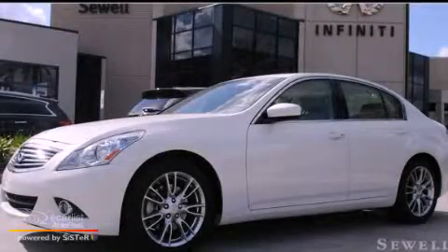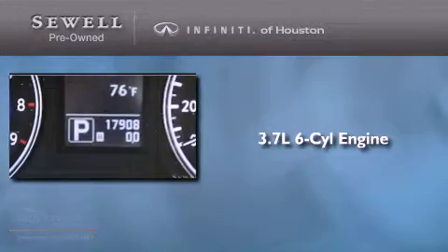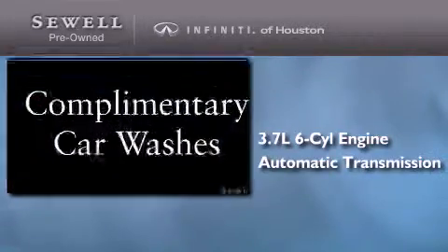This is a 2011 Infiniti G37. It features a 3.7-liter six-cylinder engine and an automatic transmission. Its top features include a double wishbone independent front suspension, a rear-view camera, a low-tire pressure indicator, aluminum wheels, and xenon headlights.